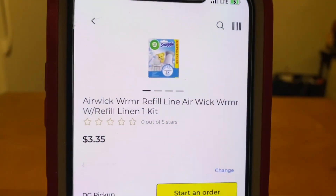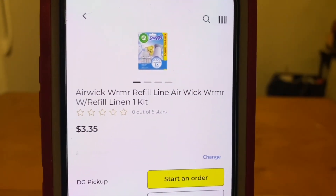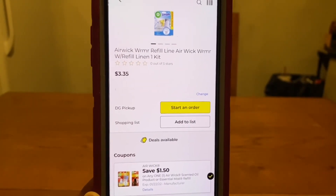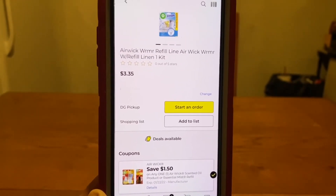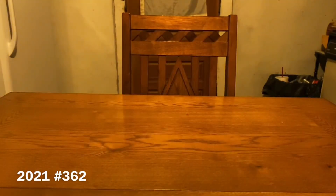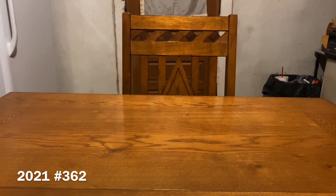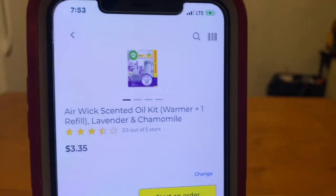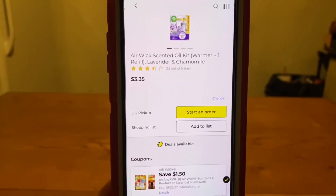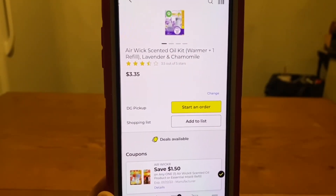The next one is the Airwick — these run $3.35. We have a $1.50 digital, leaves you paying $1.85 out of pocket. That's a great deal — a great gift idea, great stocking stuffer. It also works on a few scents at $3.35 — same $1.50 digital, leaves you paying $1.85 out of pocket.